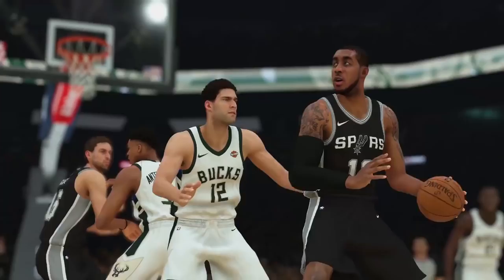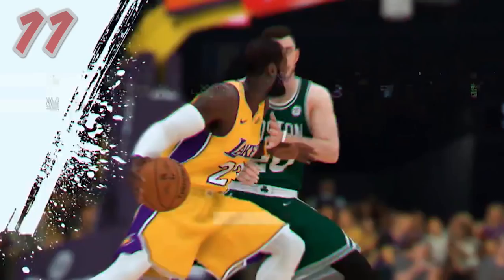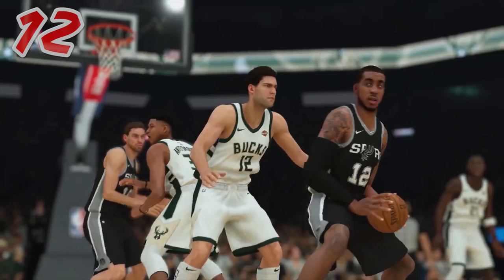Here we see Gordon Hayward looking actually super nervous, and then when he gets shoved he makes a pain expression on his face — that is new. So again, facial expressions are being focused on. Here we see both Brook Lopez and Paul Gasol have brand new face scans. Hair, everything has changed for these players and it looks just like them.